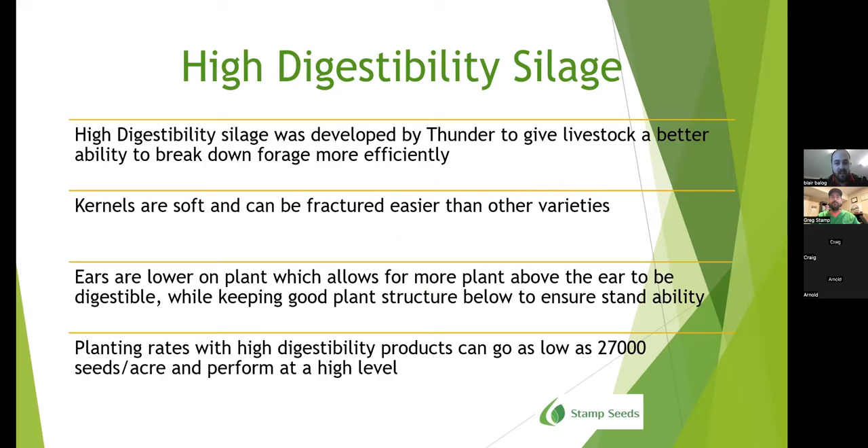I'll be starting with high digestibility silage. It was developed by Thunder to give livestock a better ability to break down forage more efficiently. Kernels are soft and can be fractured easier than other varieties. The ears are lower in the plant, which allows for more plant above the ear to be digestible — great if you want to graze corn as well. It still ensures good structure below the ear so you don't have green snap and lodging issues. Planting rates for these varieties can go as low as 27,000 seeds per acre and perform at a high level.